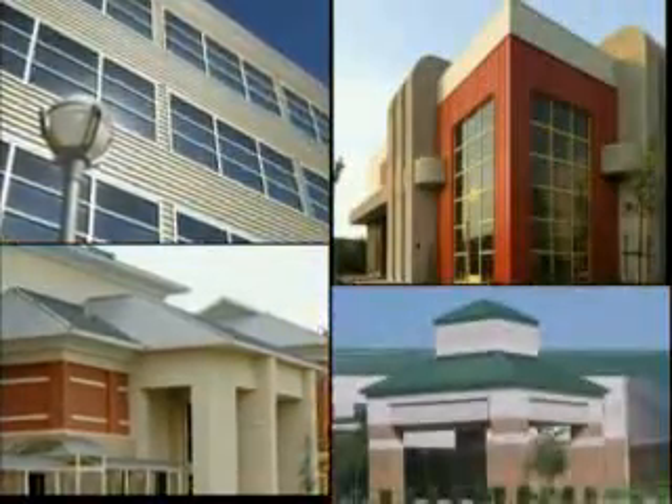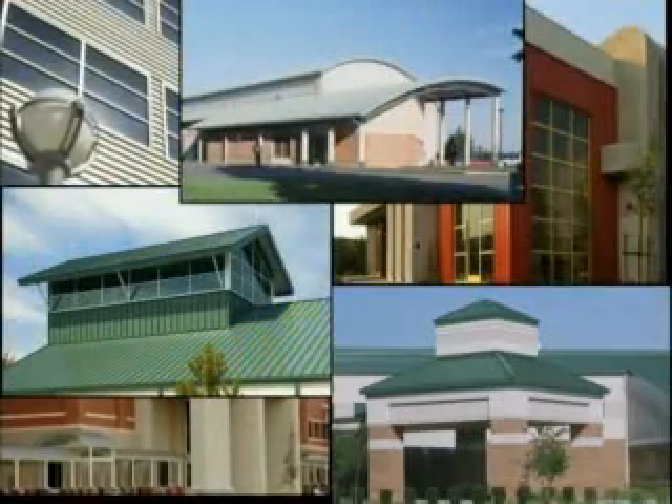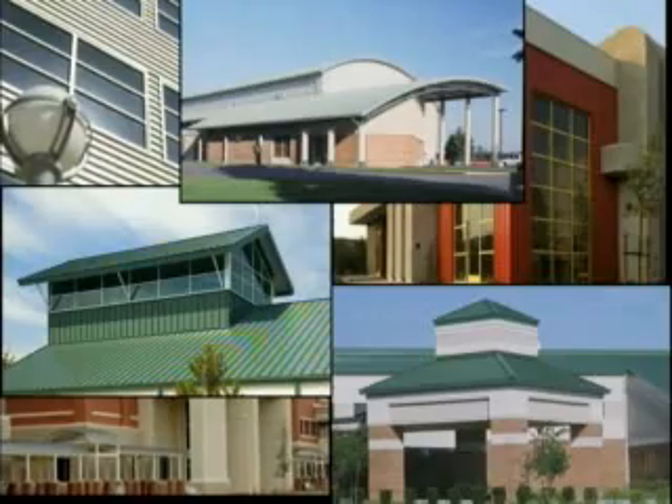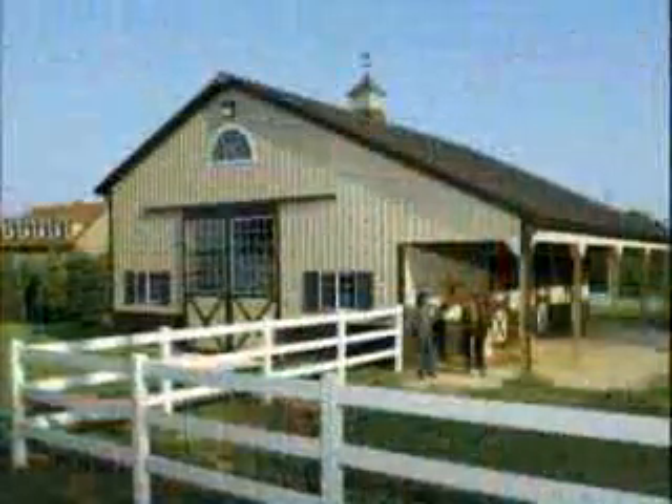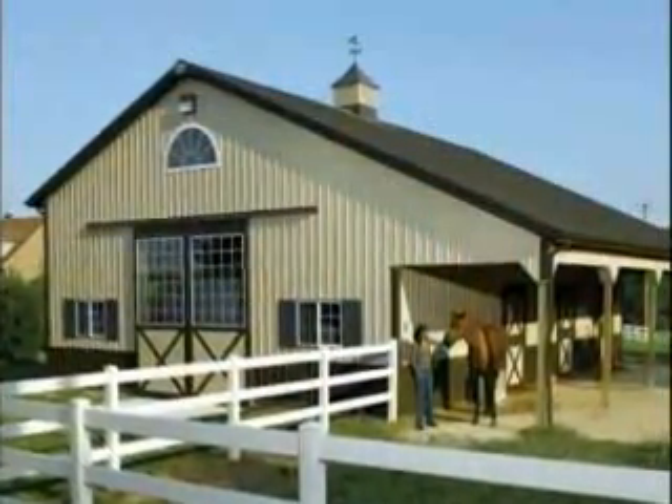At McElroy Metal, we believe homeowners and business owners are just as concerned about performance as architects and developers. That is why in 1994, McElroy Metal began offering Kynar 500 as an option on all of our roof and wall products.